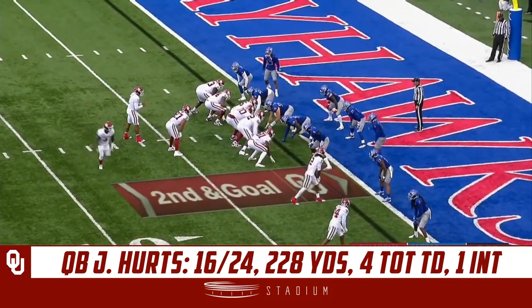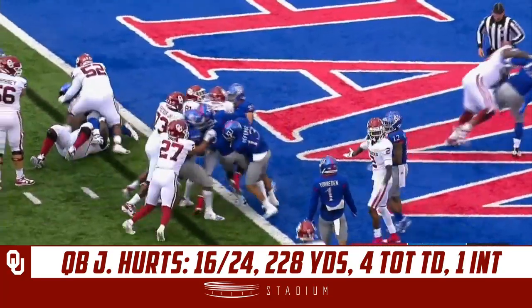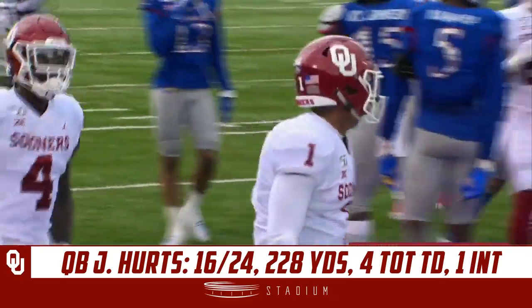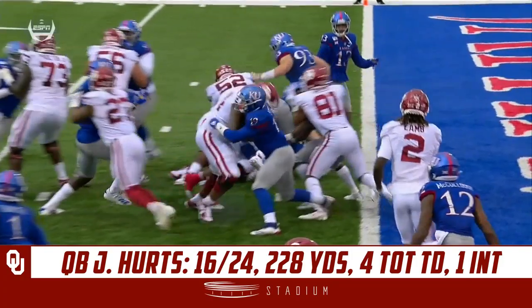A little play action to get him moving — it's Sermon leaving the pocket, Hertz keeping it himself. Touchdown! Oklahoma has the lead. That's the sixth rushing touchdown for Jalen Hertz already this year — there's your quarterback power.